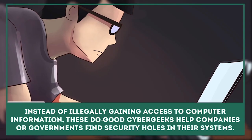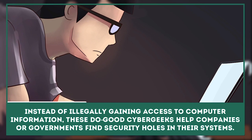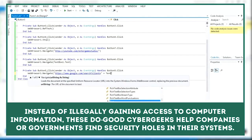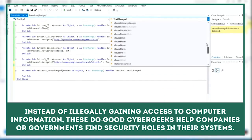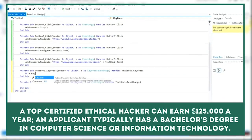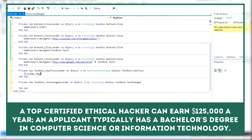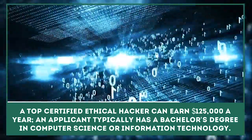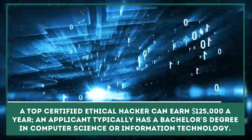Ethical Hacker: Instead of illegally gaining access to and tampering with computer information, these do-good cybergeeks help companies or governments find security holes in their computer systems. A top-certified ethical hacker can earn $125,000 a year. An applicant typically has a bachelor's degree in computer science or information technology.